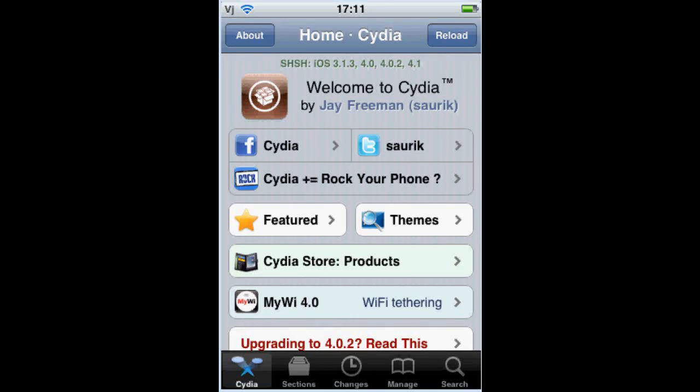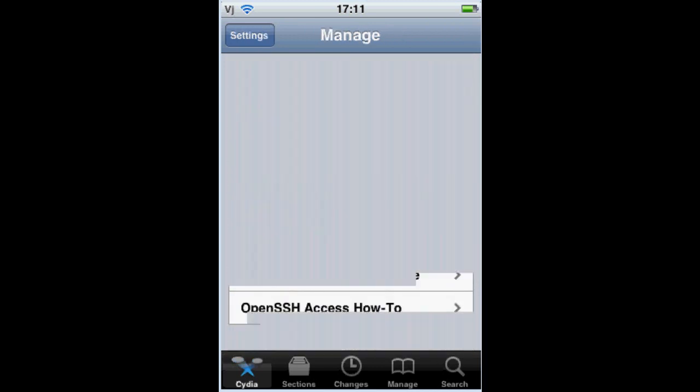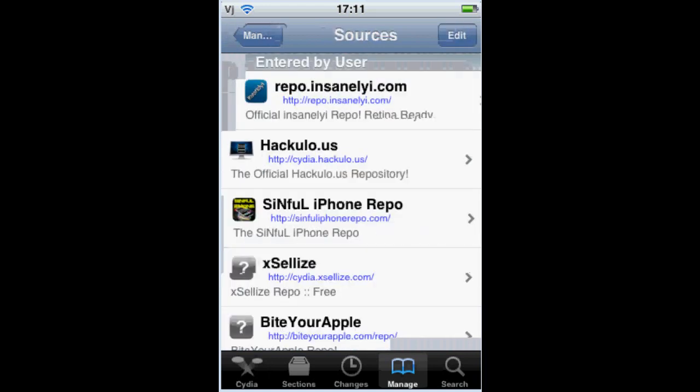Hi guys, right now I'm going to be showing you some of these Cydia tweaks on Cydia. Let's go to Manage, go to Sources, check out my sources.